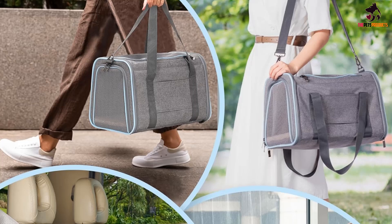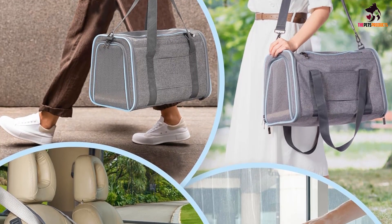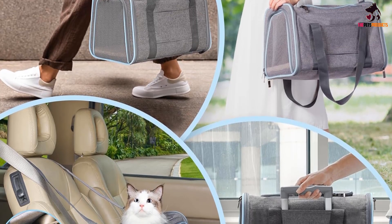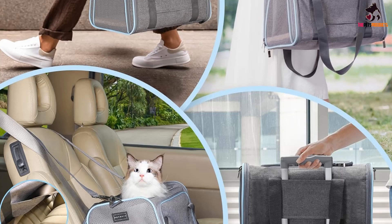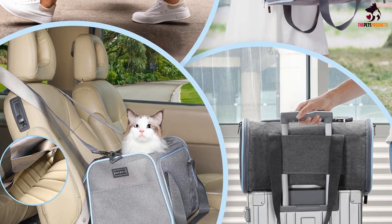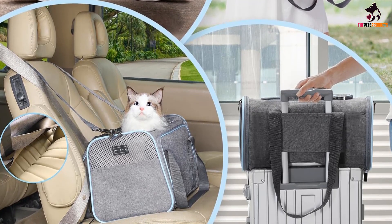This carrier fits easily under a standard airplane seat, and with two mesh windows, your pet can peek out and you can peek in. The exterior is composed of mesh along with Oxford cloth, a blend of polyester and cotton, that is easy to clean. Plus, the soft liner inside is removable and can be spot-cleaned or washed by hand.